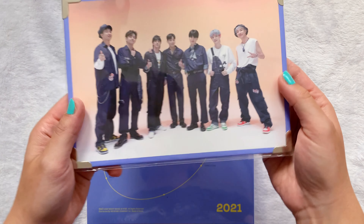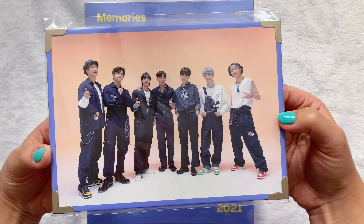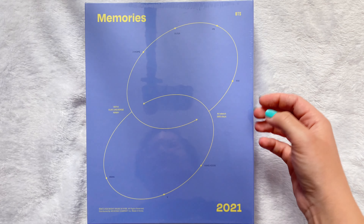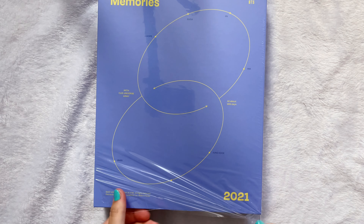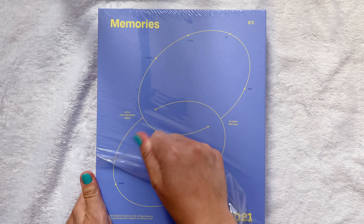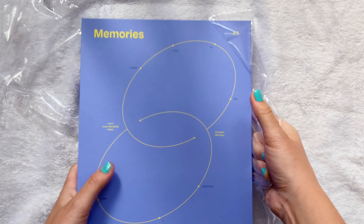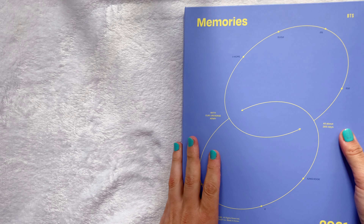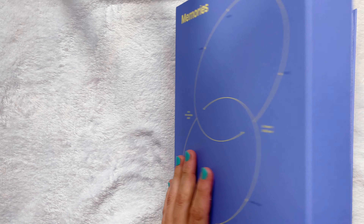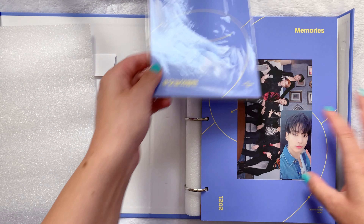This is the Memories 2021, and this is this year's pre-order frame which is really cute — I love this one a lot. I don't have any tools so it's like oh my gosh. I'm very excited to see who I pulled for the photo card, and also just excited to flip through this. I don't know where the photo card is.